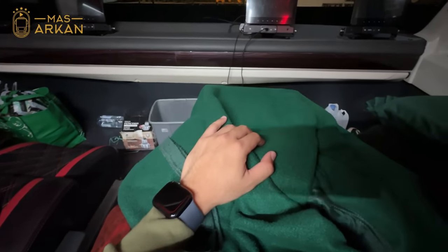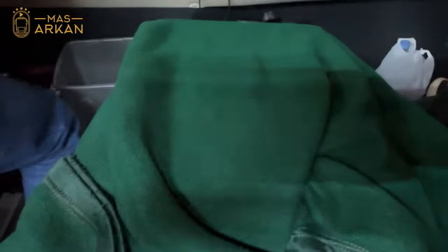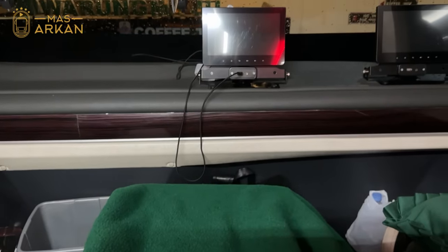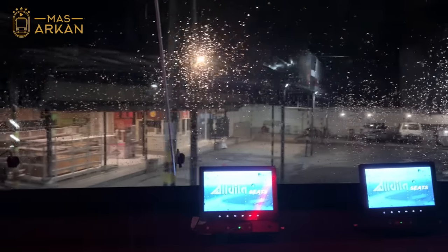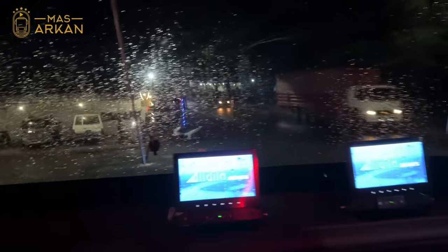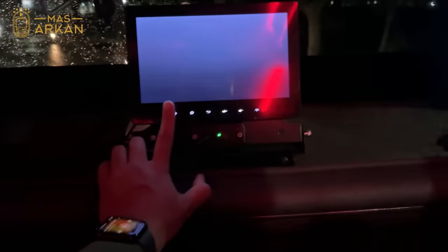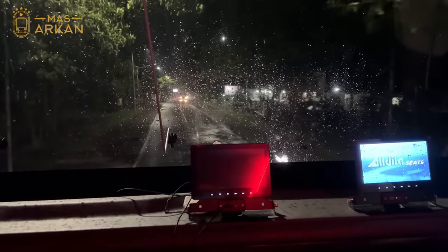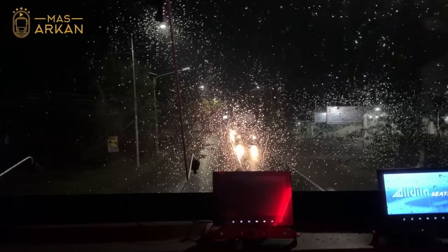Kembali ke tempat duduk, kita dibagikan selimut. Selimutnya enak, tebal dan juga besar. Habis makan kenyang, tidur. Kembali diberangkatkan dari Rumah Makan Utama Caruban. Setelah ini pemberhentian selanjutnya yaitu di Rumah Makan Singgalang Jaya di daerah Cikamurang. Kalau naik bus Lorena ini, kita mendapatkan dua kali servis: servis makan dan servis snack. Yang pertama makan berat, yang kedua dikasih Pop Mie.